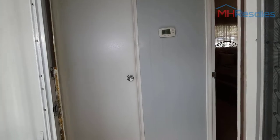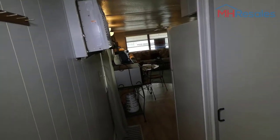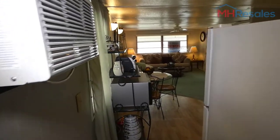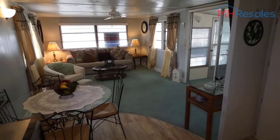This home is located at 5145 East Bay Drive, Lot 229, Clearwater, Florida, also known as the Blue Horizon Mobile Home Park, Lot 229.